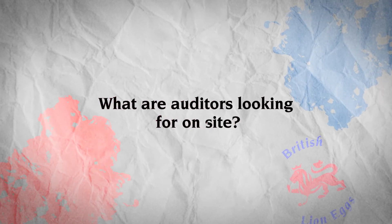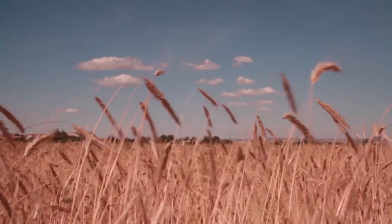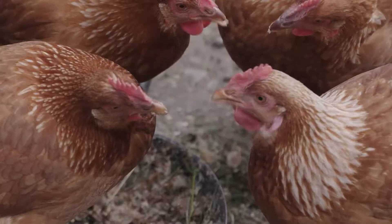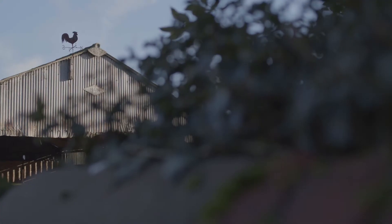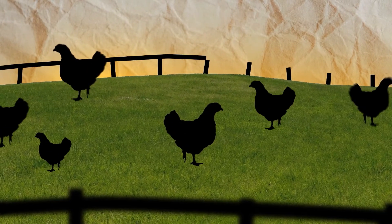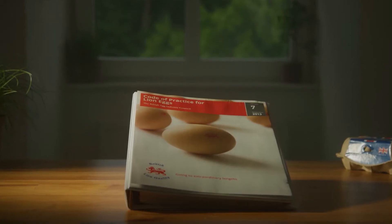What are the types of things an auditor would be looking for when they're on site? So the auditors will arrive on site and will inspect all buildings and the bird housing, making sure the site is registered to the Lion Code scheme and they've got their certificate in place. We'd check the bird numbers on site to make sure they match up with the capacity. We'd look at factors such as biosecurity, which should be from the entrance to the site and onward, making sure all those controls are in place.